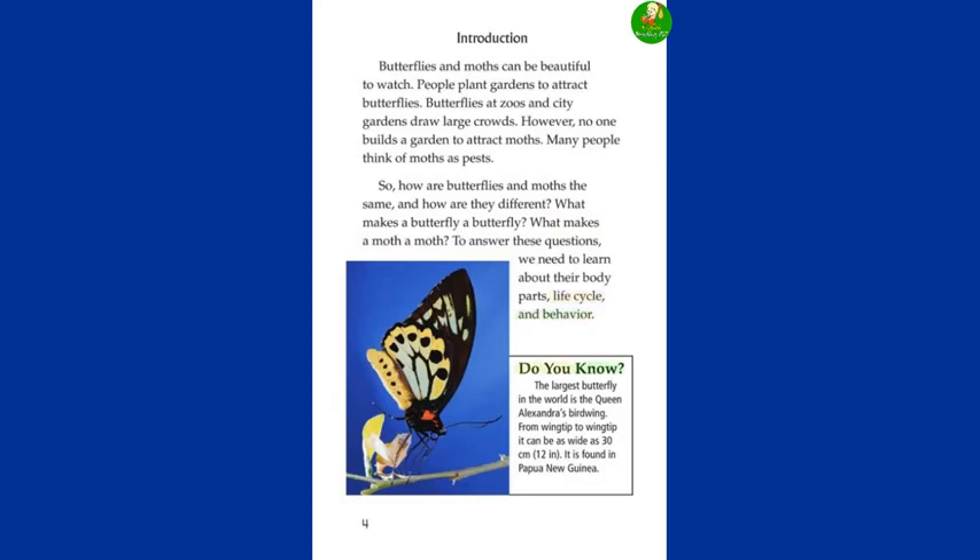Do you know? The largest butterfly in the world is the Queen Alexandra's birdwing. From wing tip to wing tip, it can be as wide as 30 centimeters — 12 inches. It is found in Papua New Guinea.